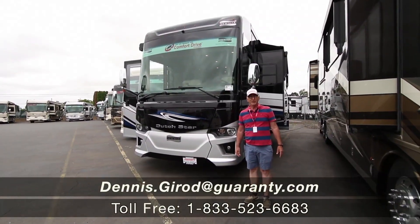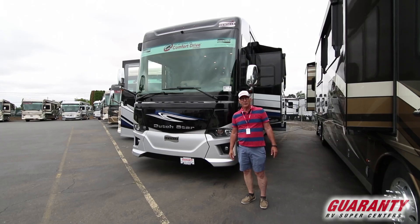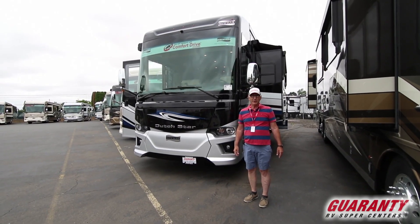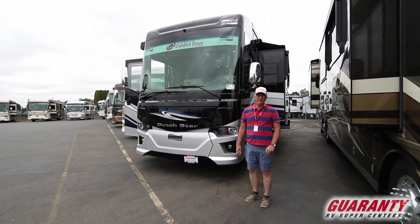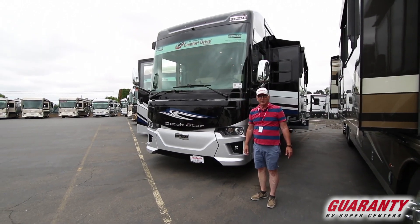Good morning, this is Dennis Rod with Guaranty RV in Junction City, Oregon. This beautiful day after the 4th of July. Every once in a while we get super lucky and get to do a coach that's just unbelievably beautiful and just filled with tremendous things. That's this 2019 Dutch Star 3717.